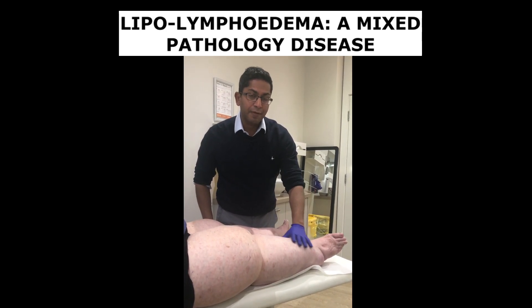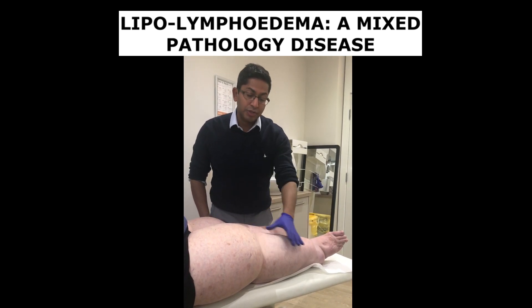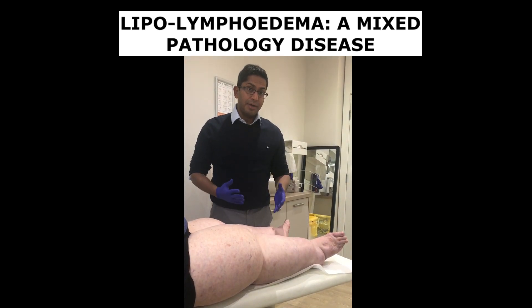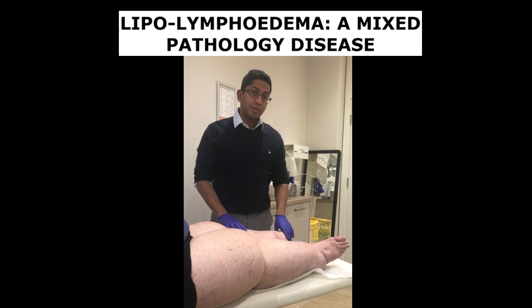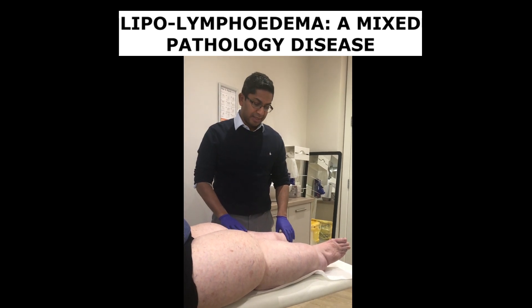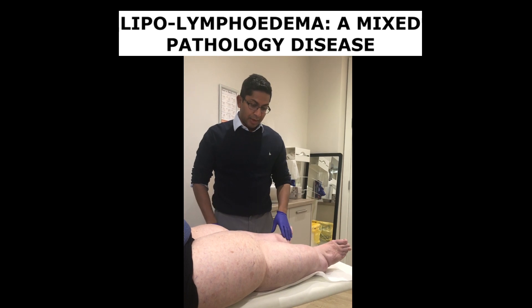Feeling her limbs, they feel quite firm, and in addition she's also got the fat distribution classic of lipoedema. Lipolymphoedema is very difficult to manage, and for her the first thing she'll need is lymphoedema management. I will talk to her about her options and we'll take it from there.